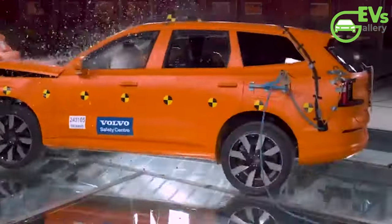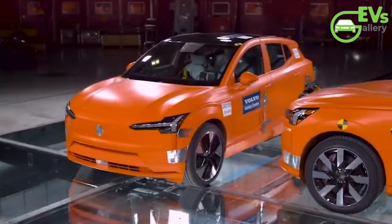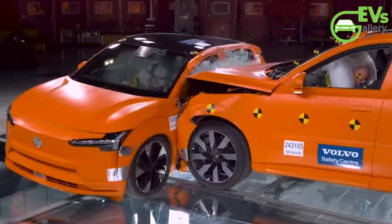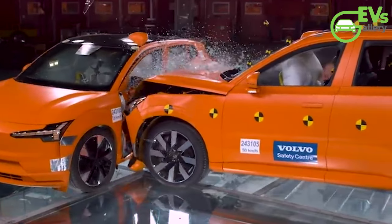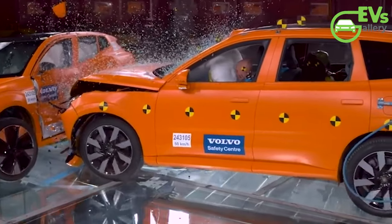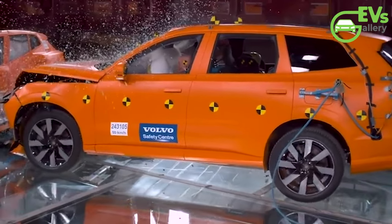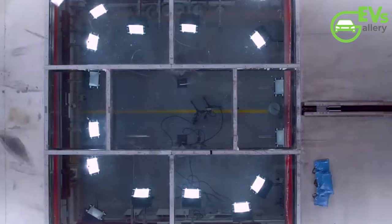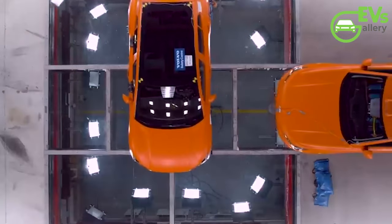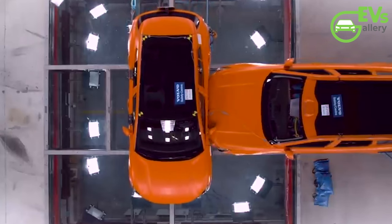These speeds, while significant, are well within the capabilities of Volvo's advanced safety systems, which have been electronically capped at 112 mph since 2020 as part of the brand's proactive approach to accident prevention. Inside the EX30 sit two small-sized women, their safety entrusted to Volvo's meticulous engineering and cutting-edge technology. As the two vehicles converge, the impact is swift and decisive. The EX90's massive frame collides with the EX30's side with a force that would instill fear in even the most seasoned driver. Yet, in the midst of this chaos, Volvo's commitment to safety shines through.